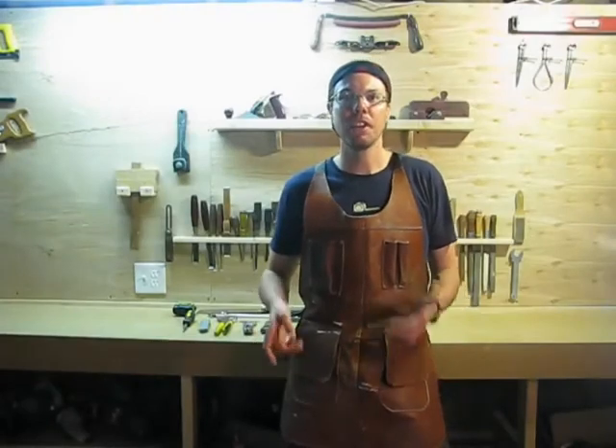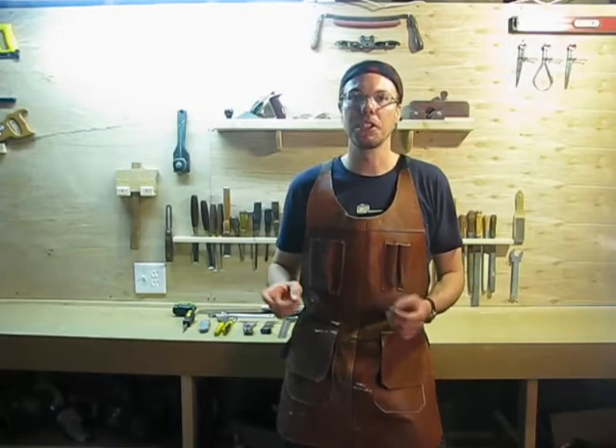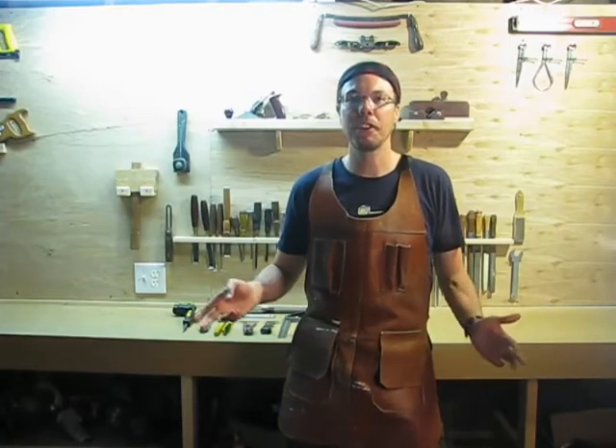Hi guys, welcome back to the channel. I'm Handyman Kevin, and this is my workshop. Today we're going to be talking about some pretty basic material tools — specifically the 10 critical hand tools. These are tools that everyone should own, even if you're not a professional handyman.